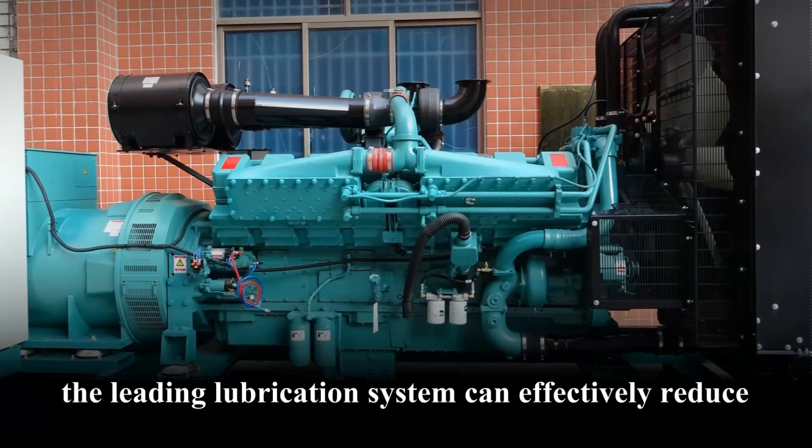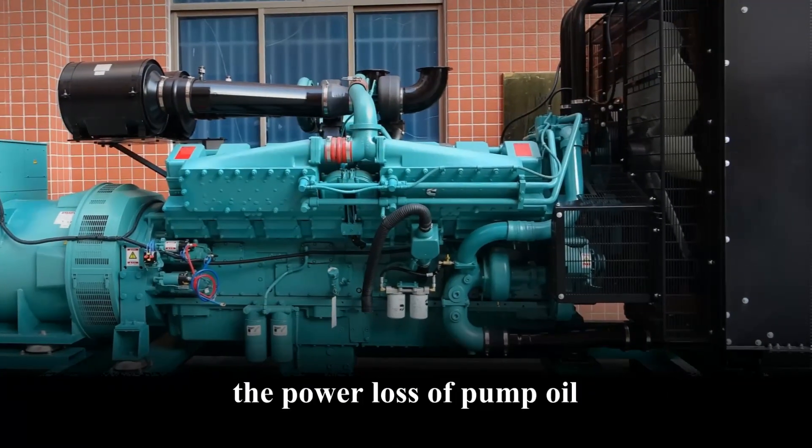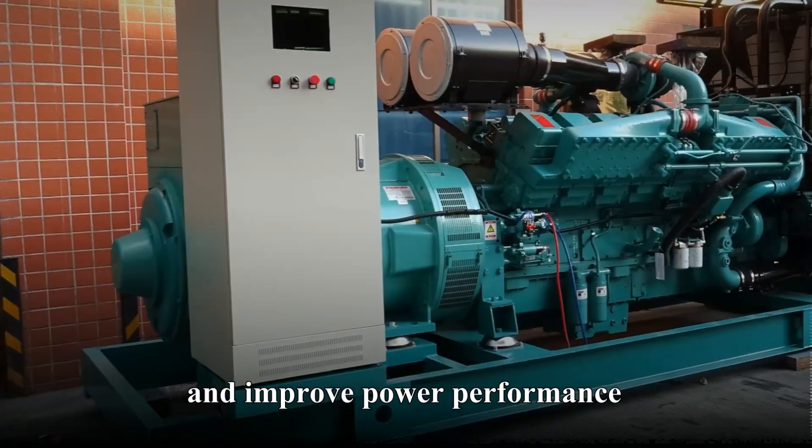Lubrication system: the leading lubrication system can effectively reduce the power loss of pump oil and improve power performance.